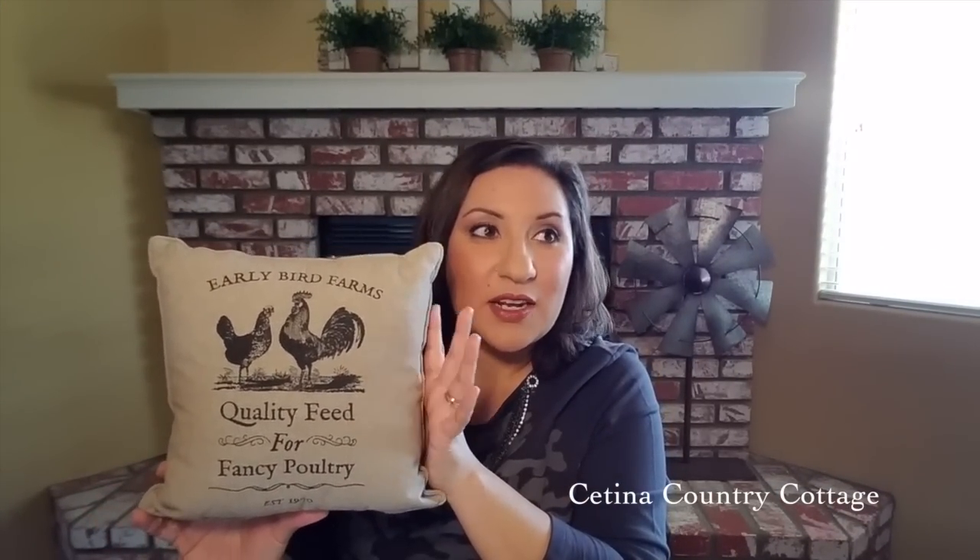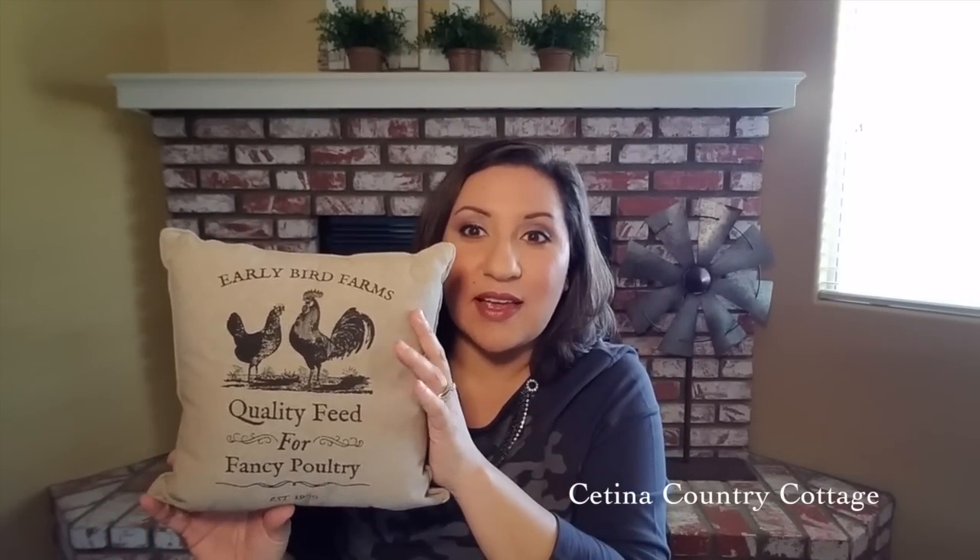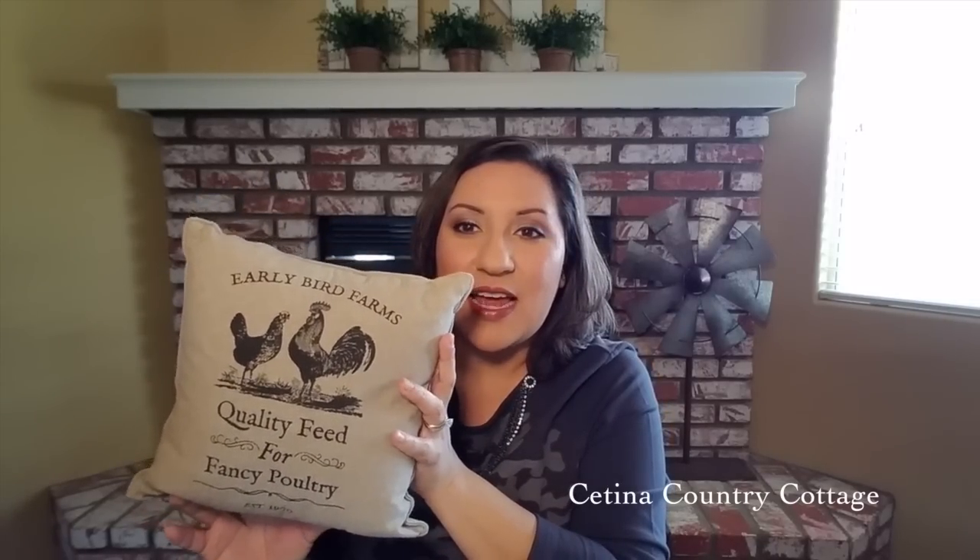I also found this small pillow that says 'Early Bird Farms — Quality Feed for Fancy Poultry.' It was the perfect size to tuck in on a shelf or in a basket to complete a vignette. It has roosters on it — I love decorating with roosters to give my home that country feel. I'm pretty sure this was $10.